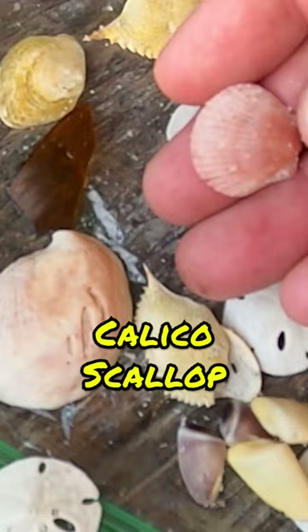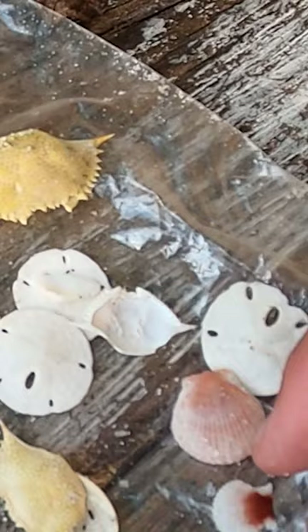Nice pink scallop — this one's pretty cool, nice dot on the hinge. A couple of jingles. Some cockles.